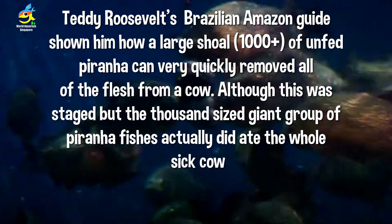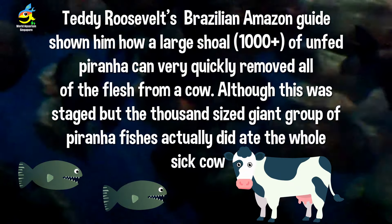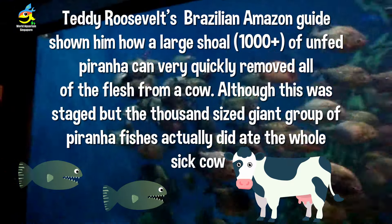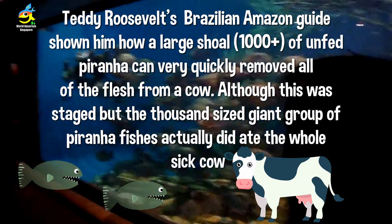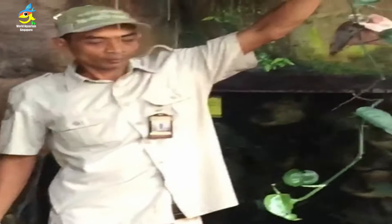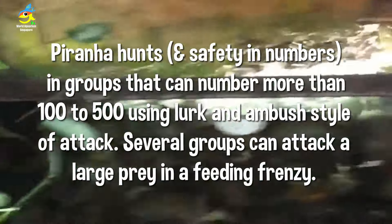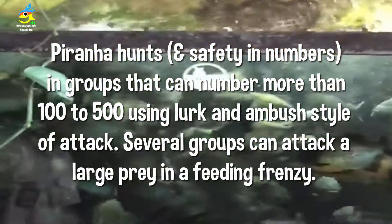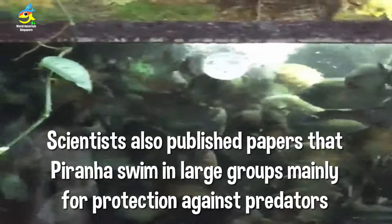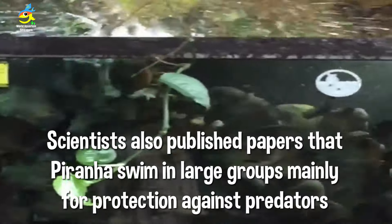Teddy Roosevelt visited the Amazon and witnessed a shoal of 1,000-plus piranhas quickly devour an entire cow, which spread the legend of piranha danger worldwide. Scientists note that piranhas mainly stay in large groups for safety against other predators, and not primarily for hunting.